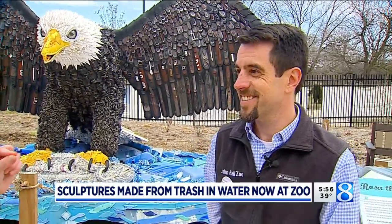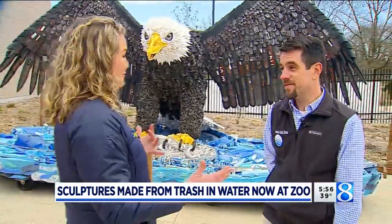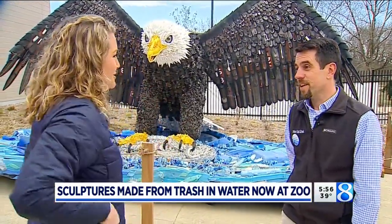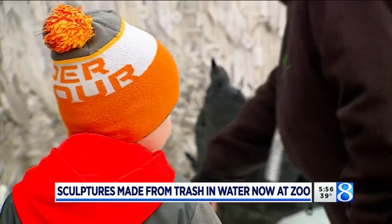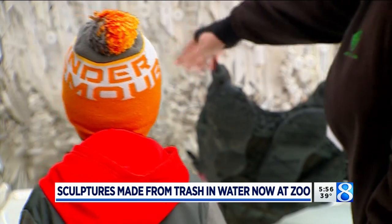Beyond the lesson, they've made it kind of fun. There's almost a hide-and-seek element — you want to be looking for things when you're actually looking at these pieces. On each sign at each of the sculptures, you'll find what you can look for when you're in there, and also you can see how these items are put together and what it does to wildlife when it's in the environment.